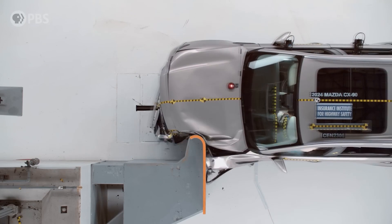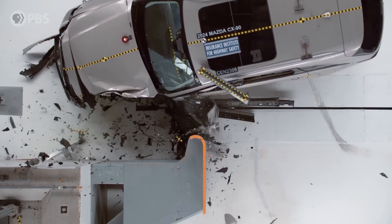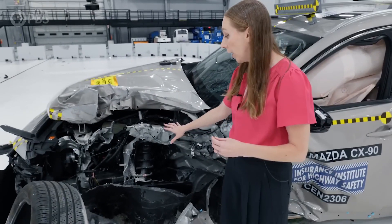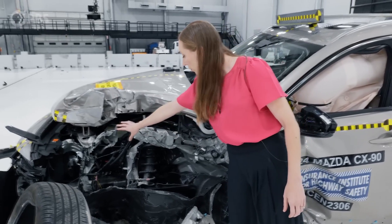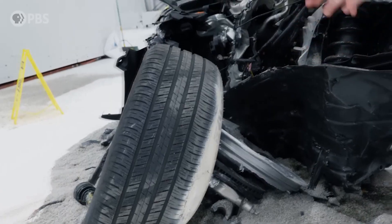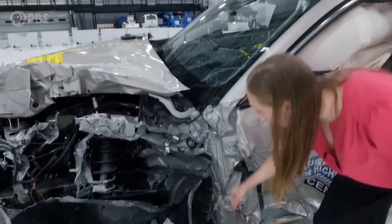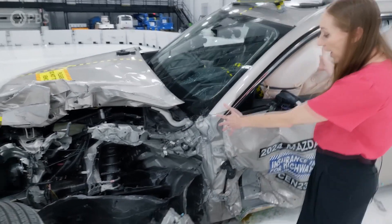In a 25% overlap test, the impact comes right outside of the frame rail, just skirting the very edge of it, which means it can't do the full job of absorbing energy. We need to rely on other structures in the car. Manufacturers typically look at upper structures — the wheel itself can absorb some energy — and they strengthen the transition area from the front of the vehicle to the occupant compartment.